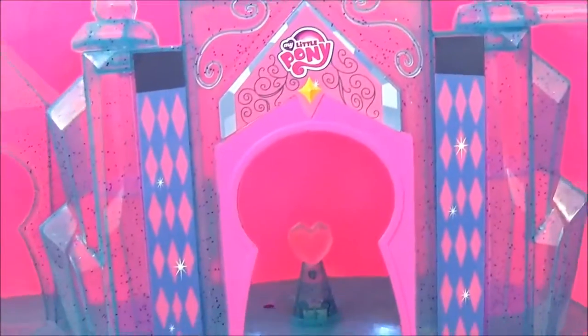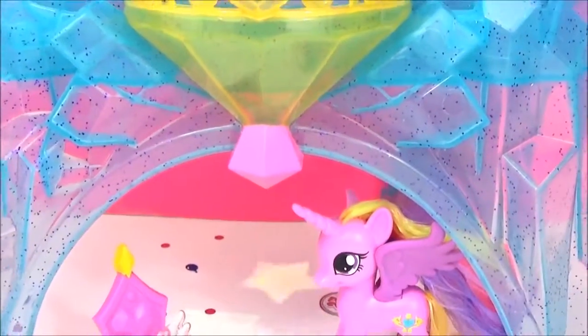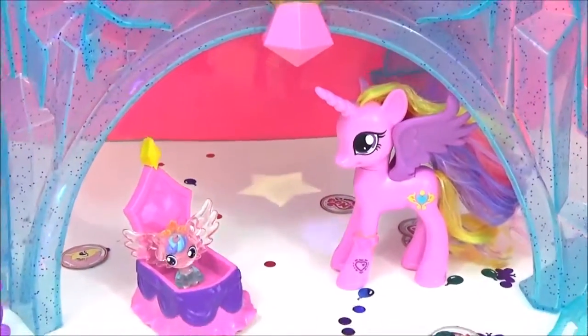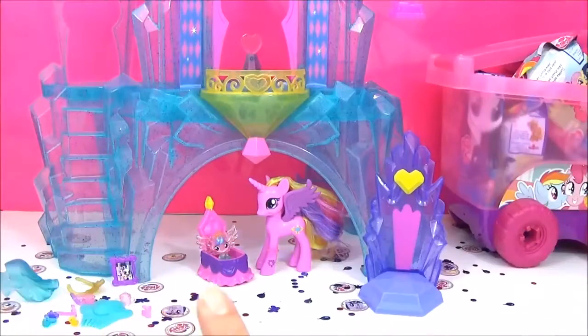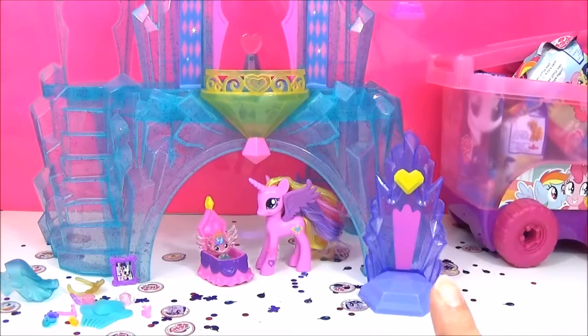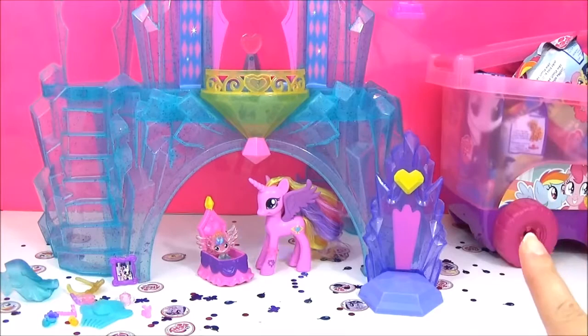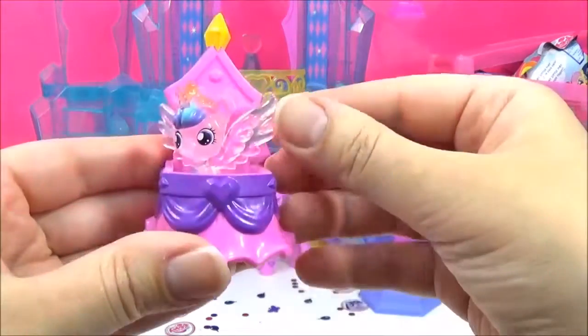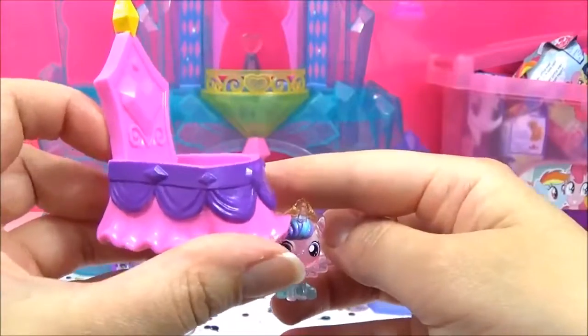I am going to give you guys a closer look at all the accessories that come with this playset, including the adorable Princess Flurry Heart — so cute! The best thing about this playset is definitely Princess Flurry Heart, and she comes with this adorable royal basket.